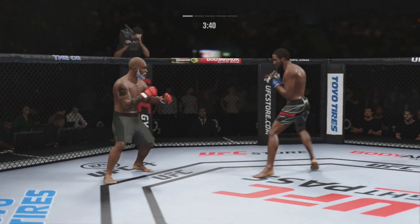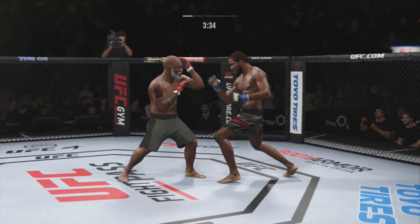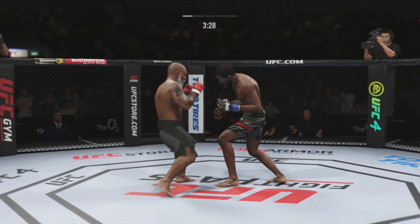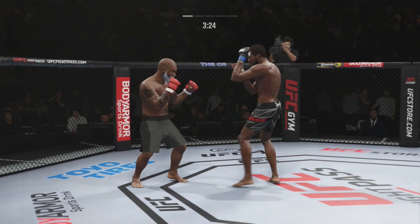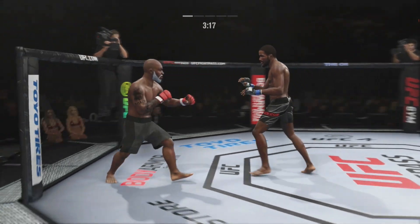Really timing his shots nicely. Good tempo. Very accurate. Finding the range. He's doing a great job of really overwhelming his opponent with activity. Just over 20 total strikes have landed for Corey Anderson. You don't know when that leg kick's coming. Big punch lands over the top.